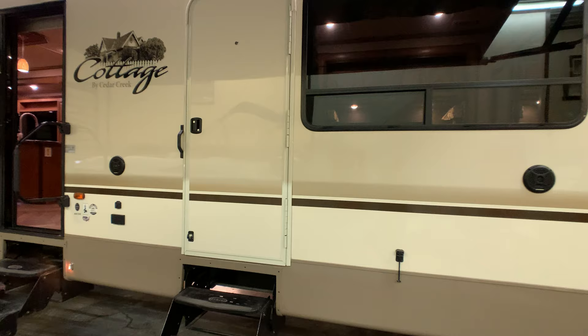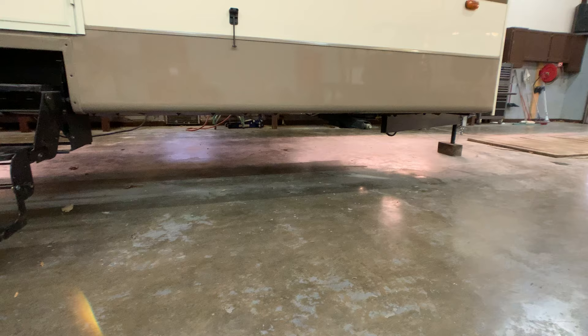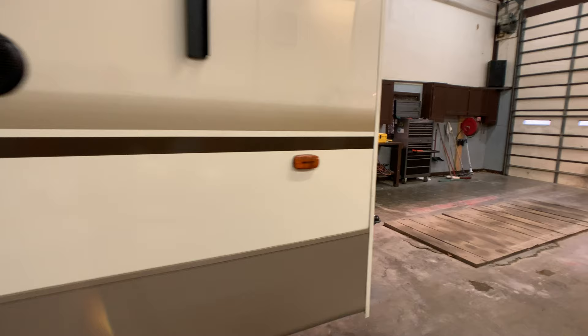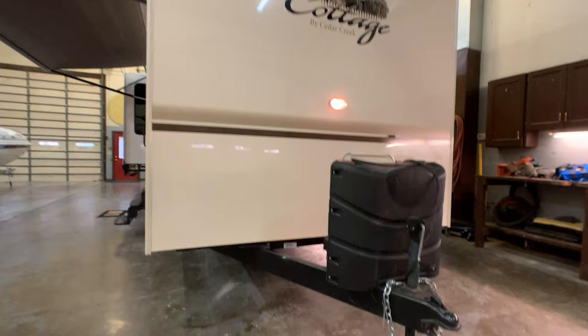There are exterior speakers on the outside, and the double door entry from the bedroom to the outside. There are full 8-point heavy-duty stabilizer jacks — you can park this at a lake lot and just leave it. Coming around the front to show off that glossy gel coat finish.